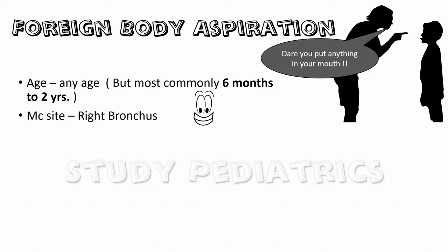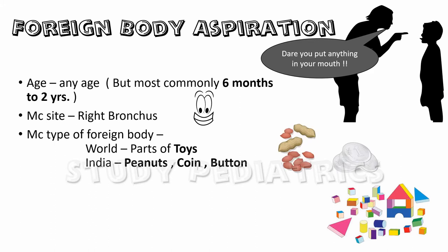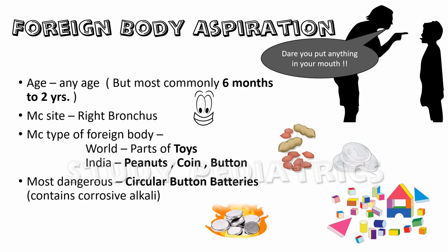The most common site of lodgement of a foreign body is the right bronchus, since it is more in line with the trachea. The most common types of foreign bodies in the world are parts of toys, and in India, the most commonly available are peanuts, coins, or buttons. The most dangerous among these is the circular button battery, since it contains corrosive alkali which may leak and cause disasters in a child's body.